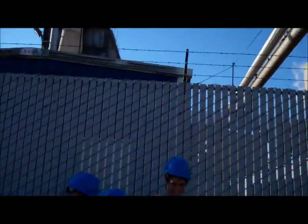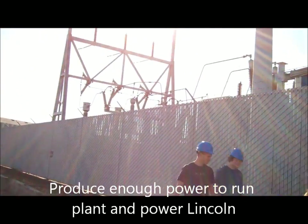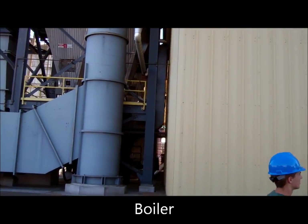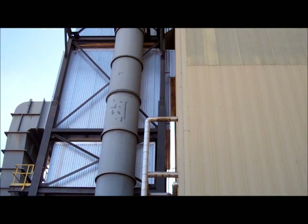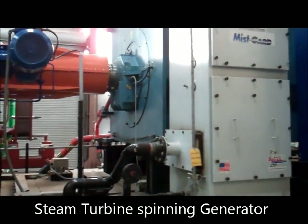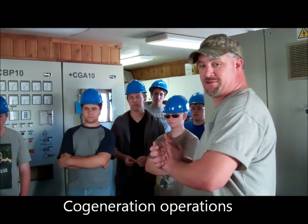Over here, the PG&E new switch house, cogeneration. We send all that power back into the grid. We're running the cogeneration plant here.